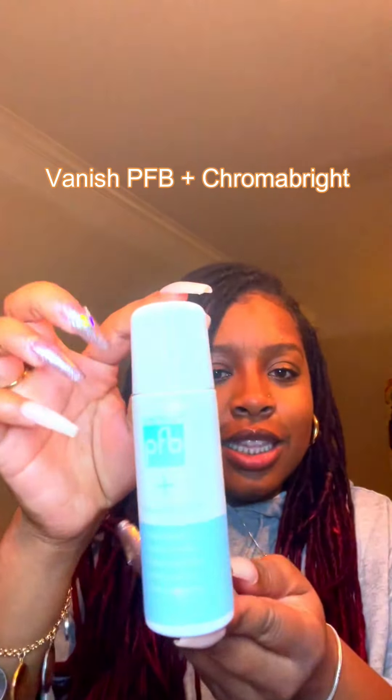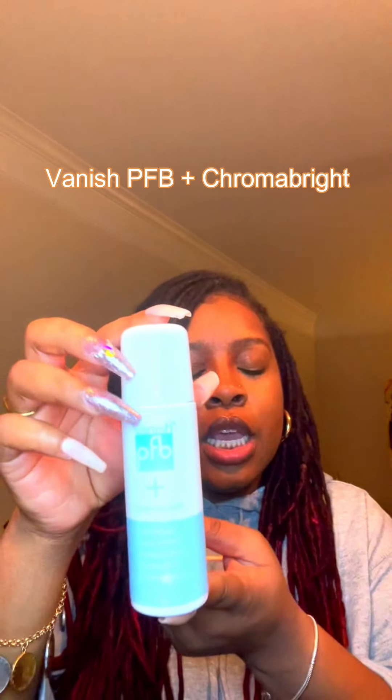The next category is beauty. A lot of this stuff you can probably buy at Walmart, CVS, or Walgreens, but I just happened to buy mine from Amazon. The first thing I want to show you is the PFB Vanish Chromabright serum. This is great for ingrown hairs. I just started getting Brazilian waxes this year and was getting horrible ingrown hairs — this was a lifesaver. Within 48 hours it completely clears it up and has definitely helped my waxing journey.